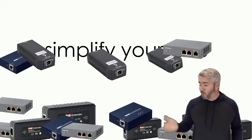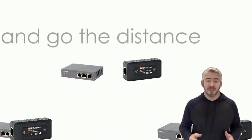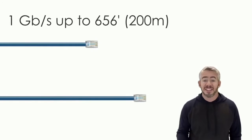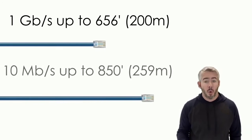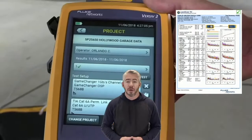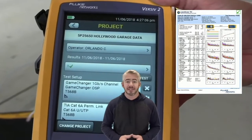Simplify your job by getting rid of all the unnecessary points of failure and go the distance with Game Changer. Go 656 feet with gigabit, or if you need to go farther, take a 10 megabit channel out to 850 feet and certify those long distance runs with your Fluke or other handheld testing device.